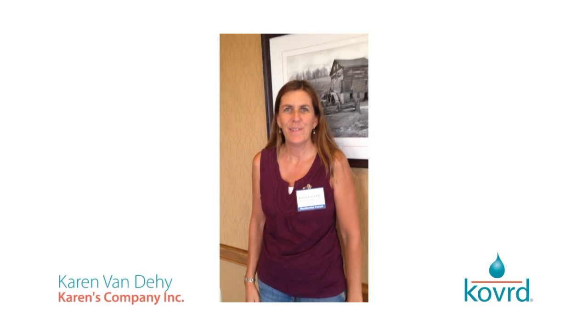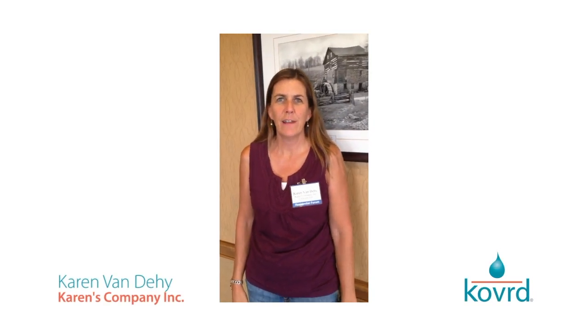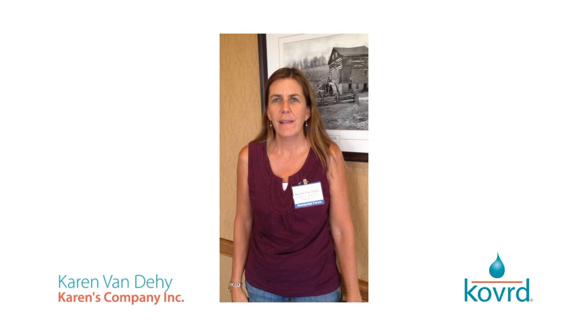Hi, I'm Karen from Karen's Company. We're based out of Lafayette, Colorado. We use the covered bags — we've been using them for two years now.